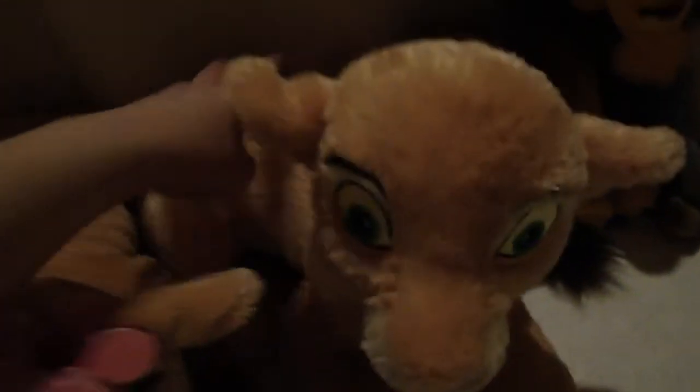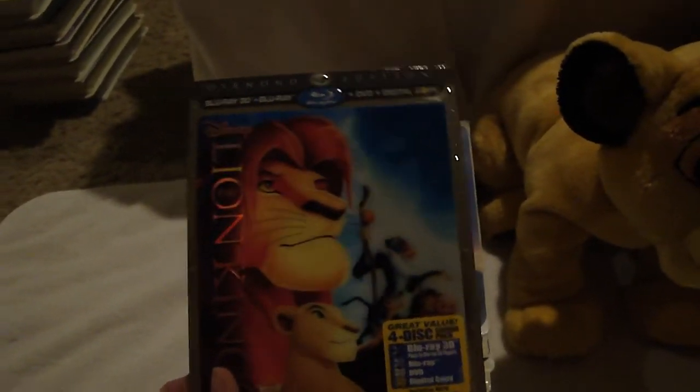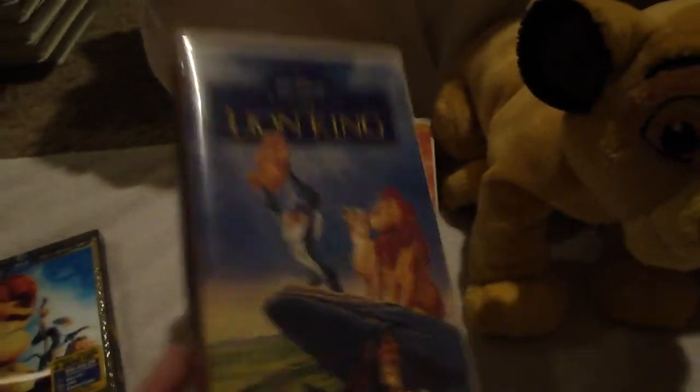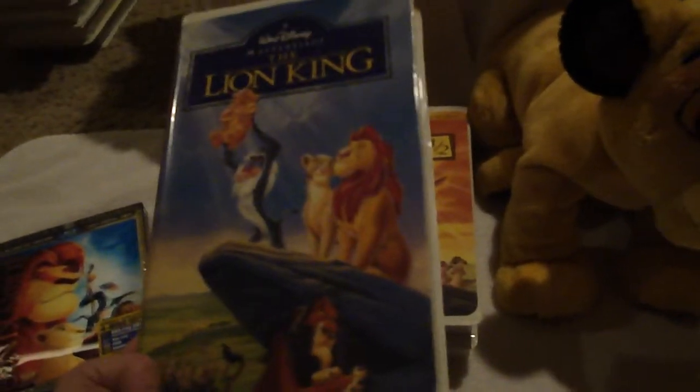Starting with the VHSs and DVDs, then going into the plush. This is the Lion King Blu-ray that I got for Christmas. Then the original Lion King VHS. I do have the special edition, but it broke, so this is the one I watch.